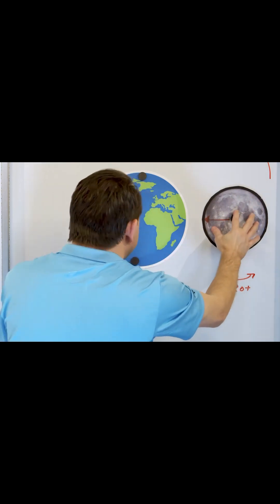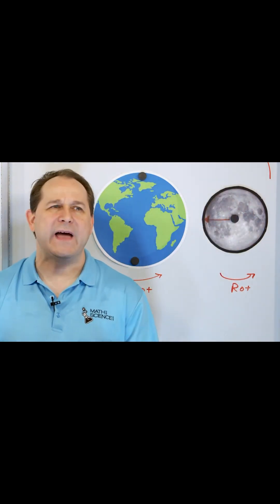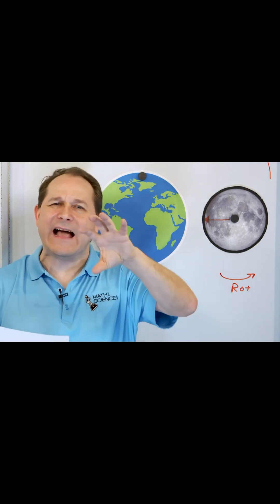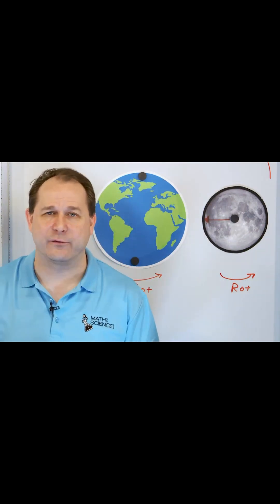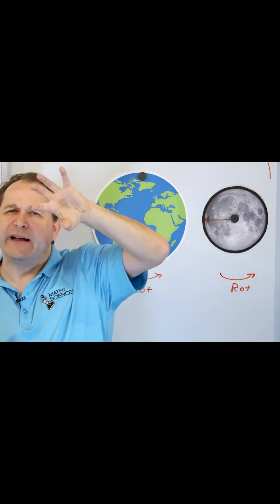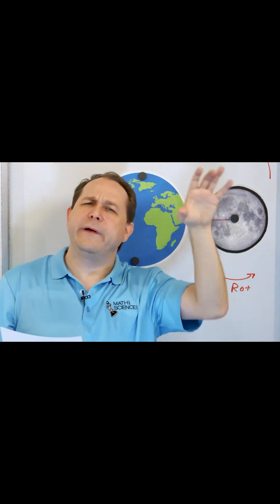Now the first time you learn about this, it seems like — wow, what a coincidence — that it rotates at exactly the right rotational speed so that the moon's orbit, which takes 27 days around the earth, takes 27 days for the moon to go all the way around planet earth. It rotates at such an angular rate so that that one side always faces the earth.